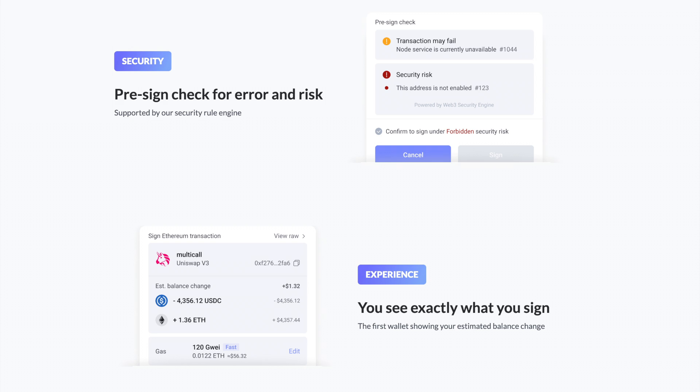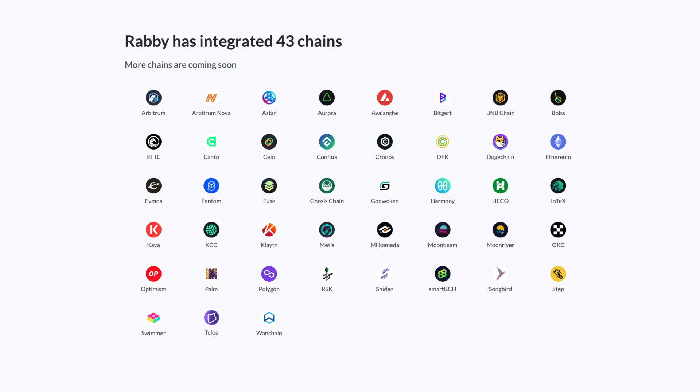If the smart contract you've been interacting with has been hacked, you'll be notified by Rabby. It also shows you a rough estimate of the change in your funds before every transaction, ensuring that you don't get your wallet drained. Rabby supports over 39 different blockchains.